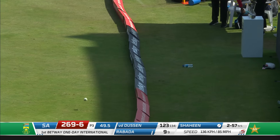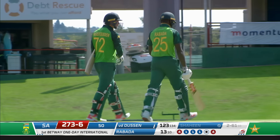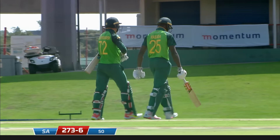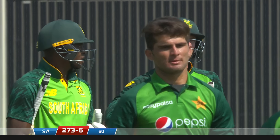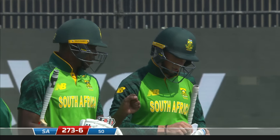250 up as well for South Africa. Final ball then - shot, beautifully done! Abada meets it and away it goes for four - eleven off the final over. South Africa, in their 50 overs having been asked to bat by Babar Azam who won the toss this morning, have got 273 for six.